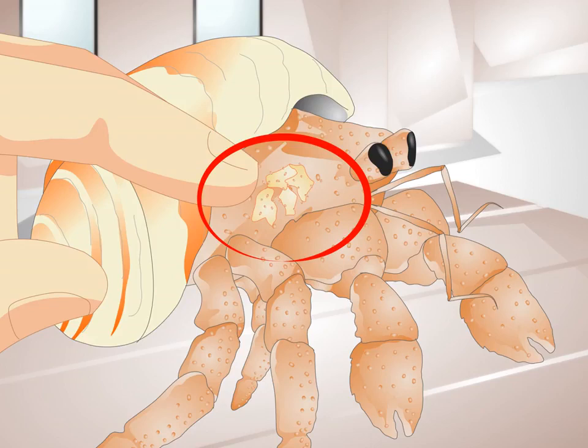Examine for dry skin. Hermit crabs need access to water to keep their skin moist and healthy. Examining your crab for signs of dry skin can keep your crab from drying out and ensure it can breathe properly. Signs include lack of water in the tank or on a sponge, a dull appearance to the skin, and excessive burrowing to get at moist spots in the tank.